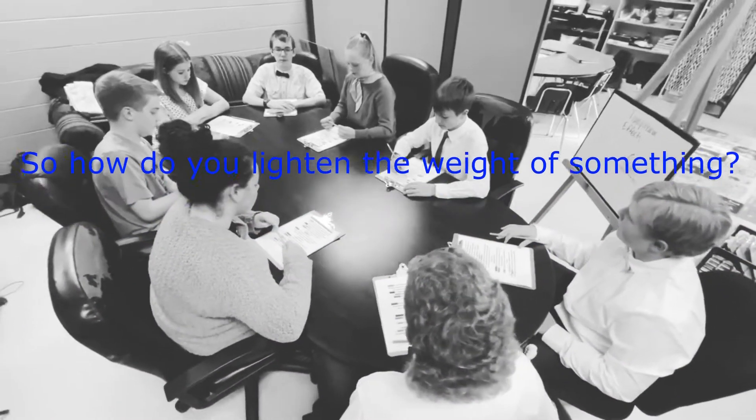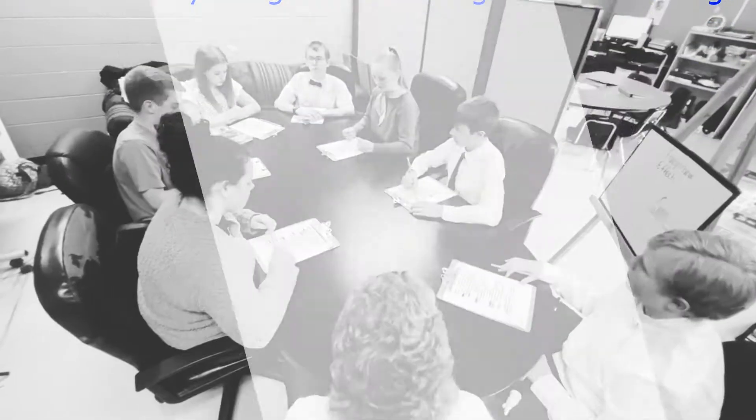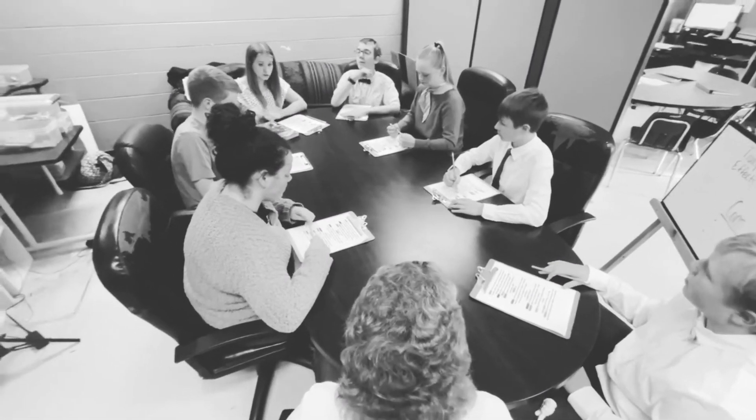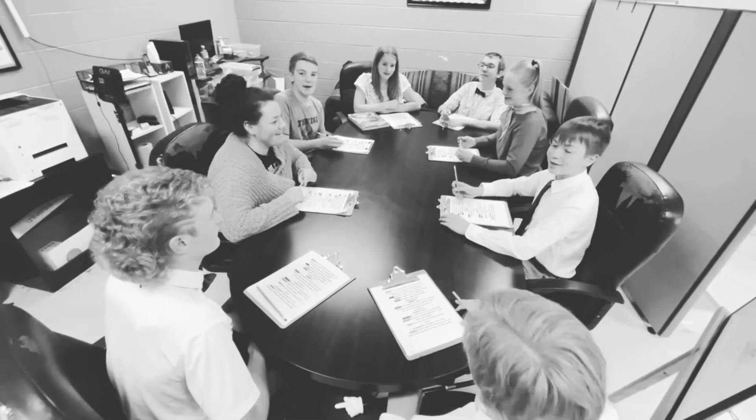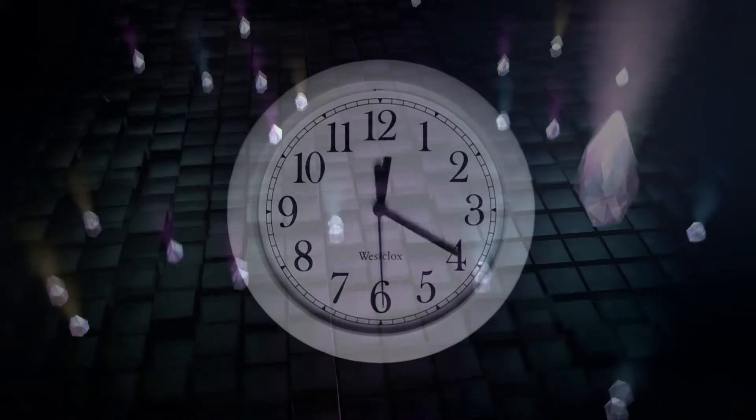It still needs to be able to haul a greater amount of packages. Overall, it is heavier, so how do you lighten the weight of something? Helium. But does it harm the environment? It says here that it doesn't. With all those ideas, let's make a Helipack — but do we have the technology for this?